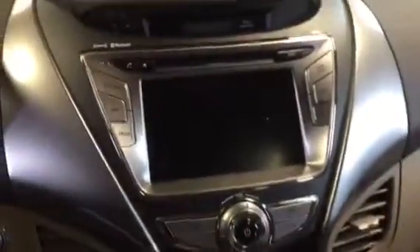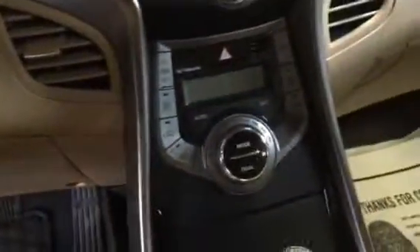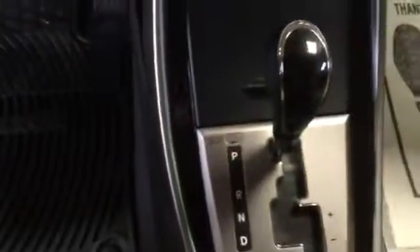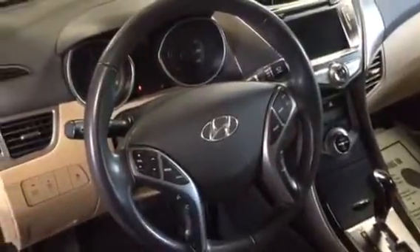It's got factory navigation and a big backup camera on that 6 or 7-inch screen. It's push to start, it's got Bluetooth, it's XM ready, it's got all your power ports. It's got traction control, active eco fuel management system, side airbags, curtain airbags. Look at those fitted mats — aren't those cool?